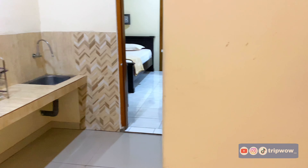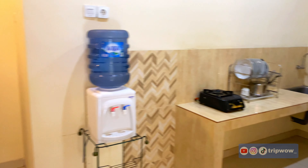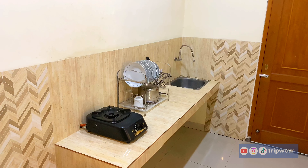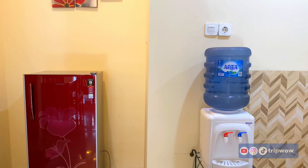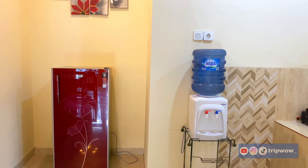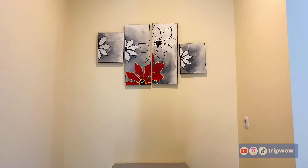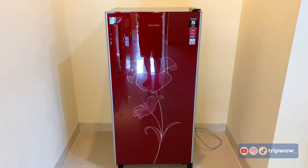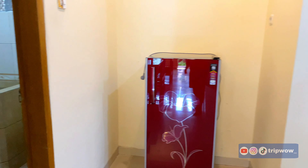Selanjutnya kita menuju ke area dapurnya. Untuk dapurnya ini dapur kering. Kalau kalian mau masak juga bisa, karena di situ disediakan kompor dan juga peralatan makan. Di sini juga disediakan kulkas dan dispenser, jadi untuk perlengkapan dapurnya bisa dibilang cukup lengkap.